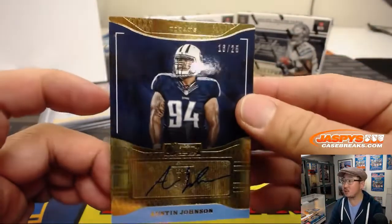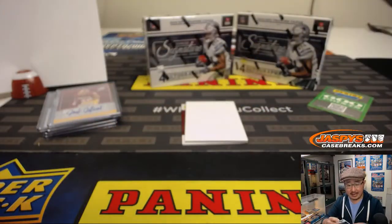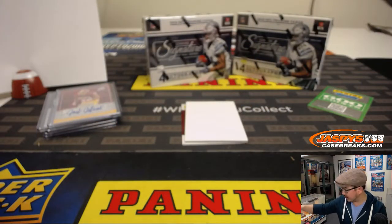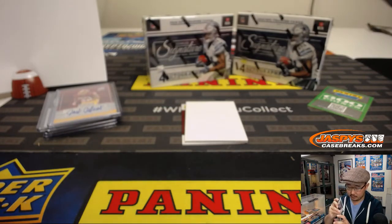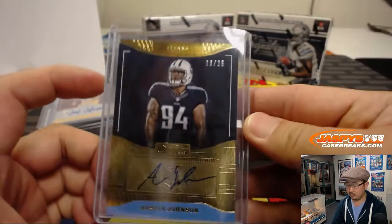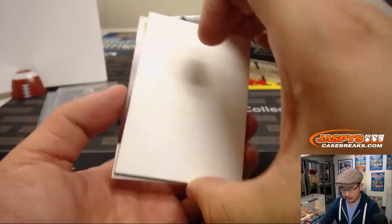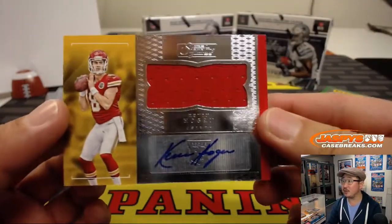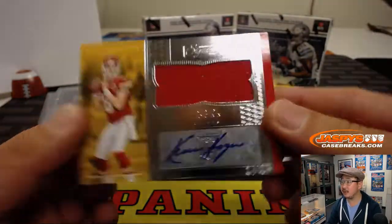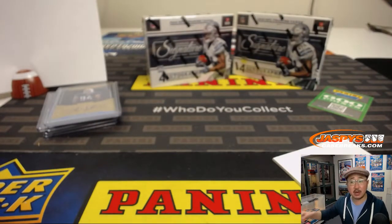Austin Johnson, out of 25, AFC South — Ricky Holber with the Titans. And then back here is Kevin Hogan, jersey and autograph, rookie jersey auto, going to the AFC West, Chiefs — Jeremy Anderson.